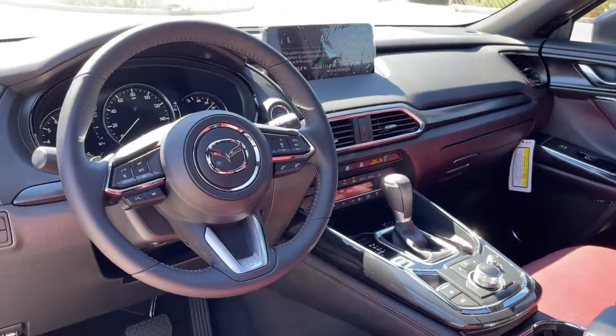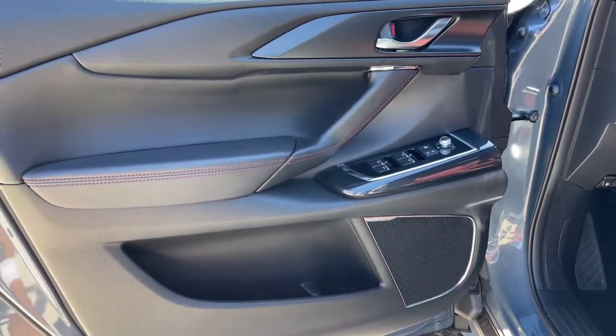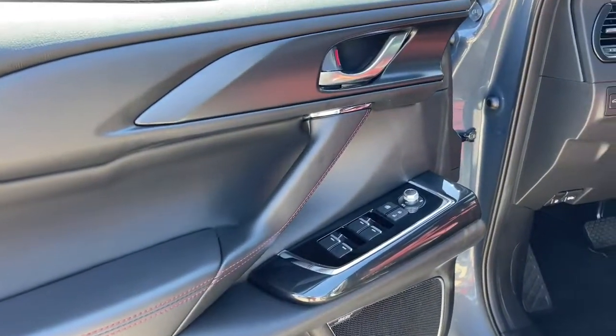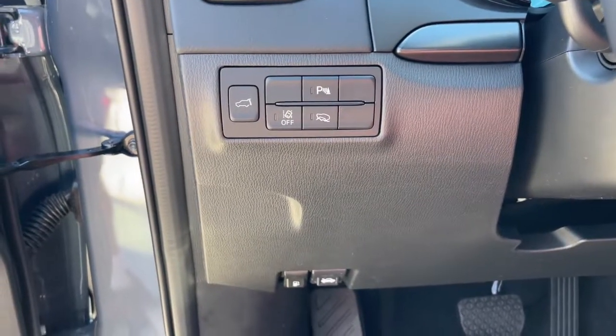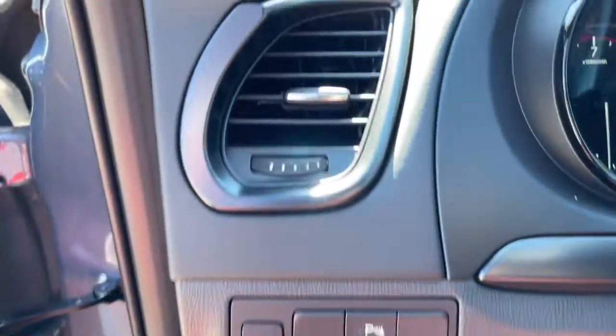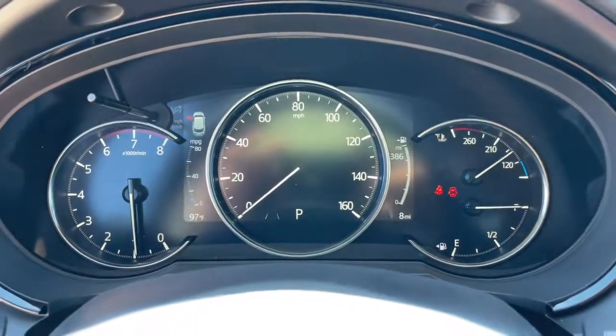These are just some of the great options this vehicle comes with: keyless entry, navigation system, sunroof/moonroof, premium sound system, power passenger seat, satellite radio, power liftgate, heated rear seat, fog lamps, aluminum wheels.